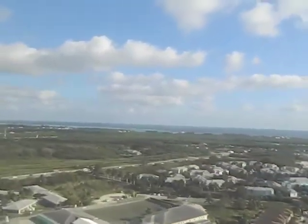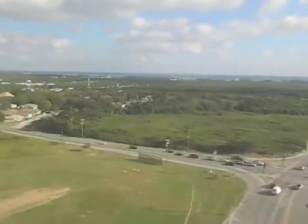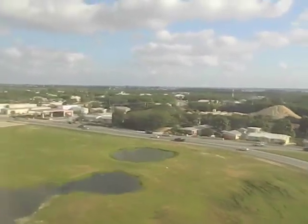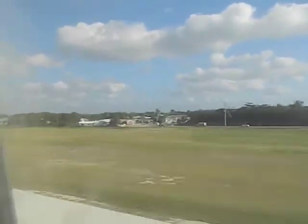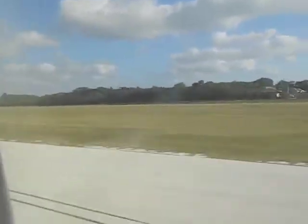You can see the beautiful coastline in the distance and a little bit of turbulence as we come in for landing. Here we go — touchdown!